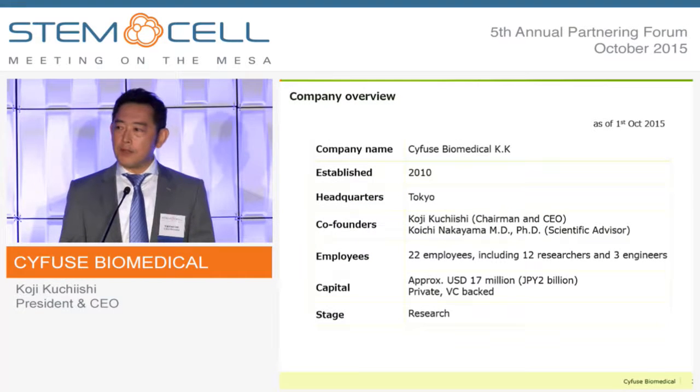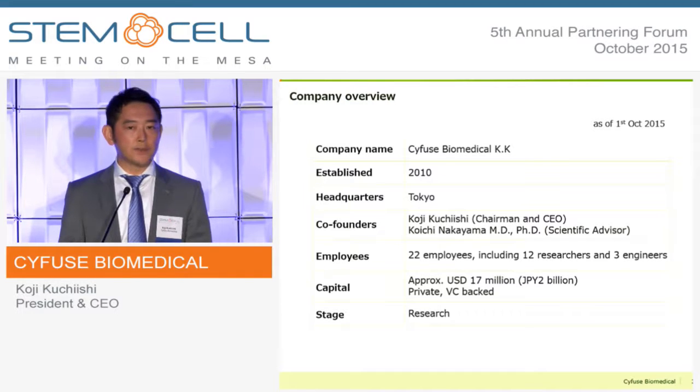The company was founded in 2010 based on a technology licensed from Kyushu University. We now have 22 people, including 12 researchers and 3 engineers. We are a VC-backed private company at the stage of research.